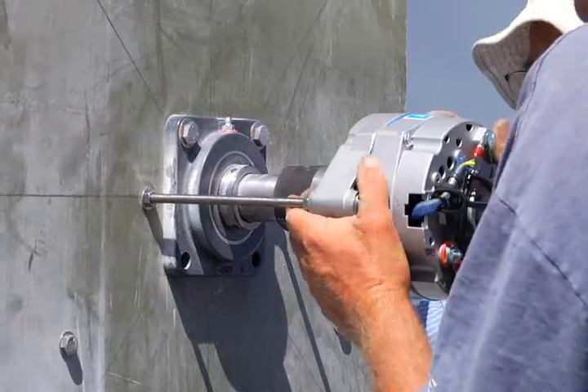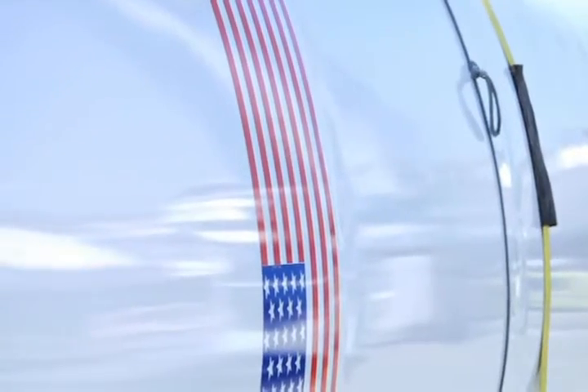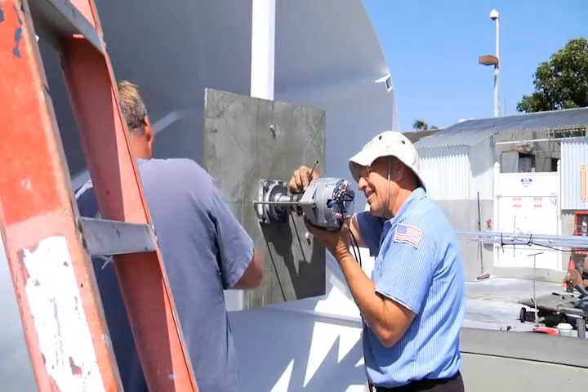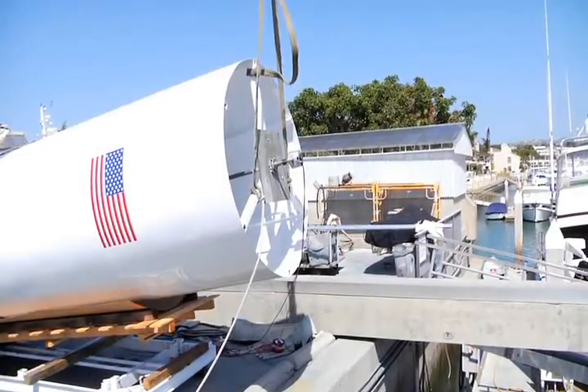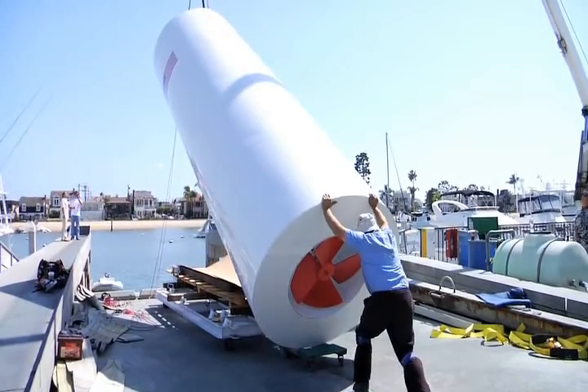Today we're conducting a test to prove the concept of Green Wave Energy Corp's bottom wave generator. We've already tested smaller prototypes, but today's test is being done on an actual size production unit. We will use a heavy duty crane to dunk this 20 foot long and 6 foot diameter pipe up and down in the ocean.